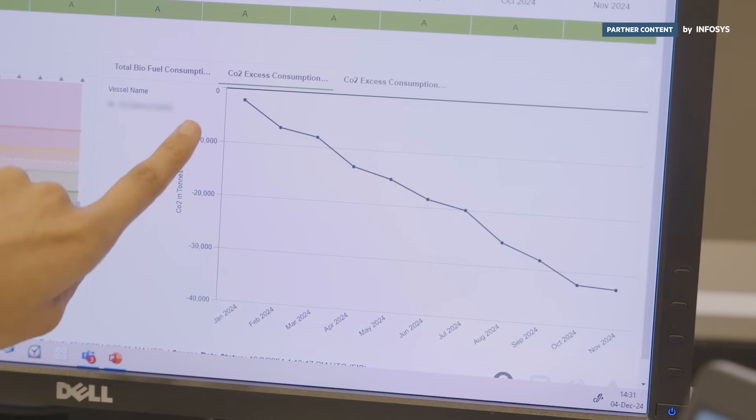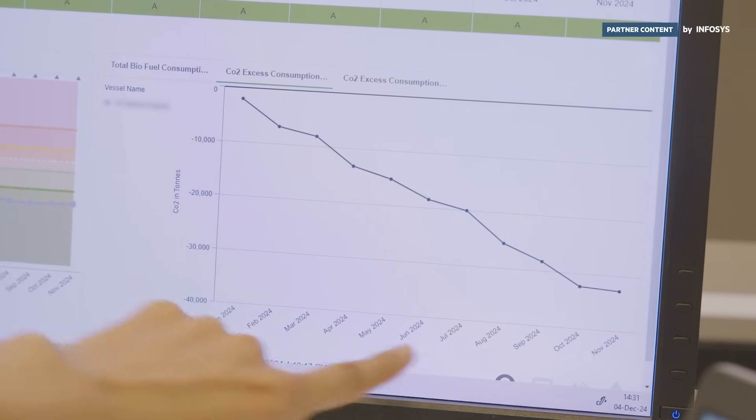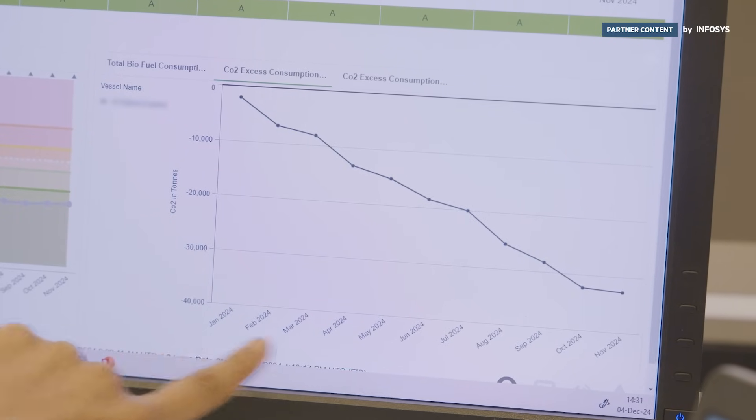This is the CO2 excess consumption, which has come down, as you can see, from between January and November.